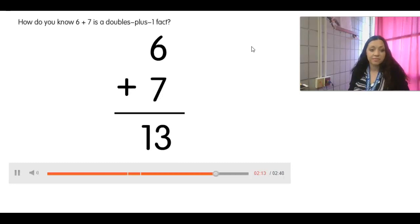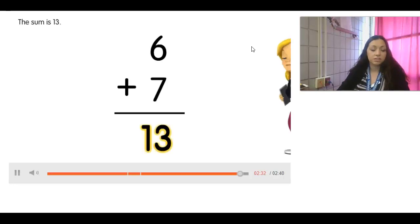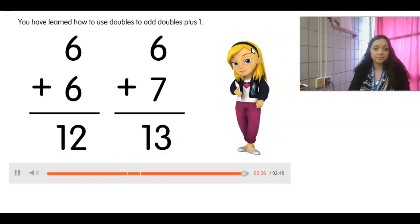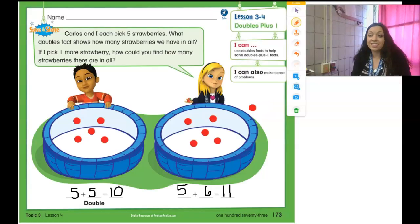How do you know six plus seven is a doubles plus one fact? One reason is the addends are one number apart from each other. The sum of six plus seven is 13. You have learned how to use doubles to add doubles plus one. You guys did an awesome job listening to how we use doubles plus one to figure out our facts.